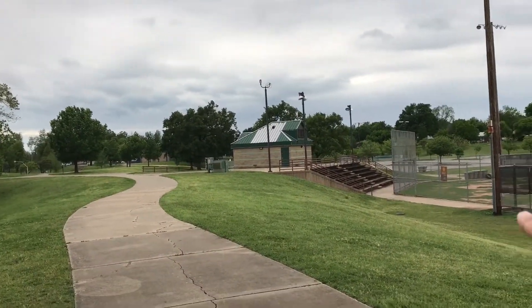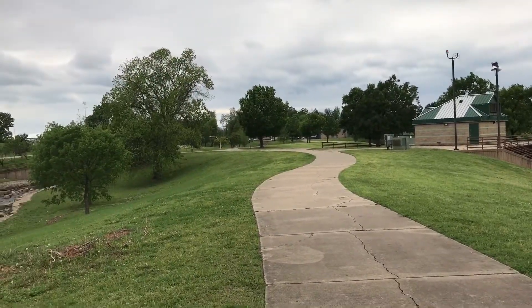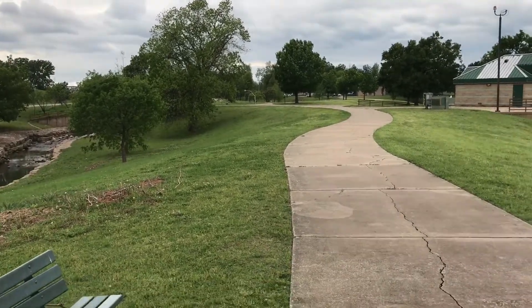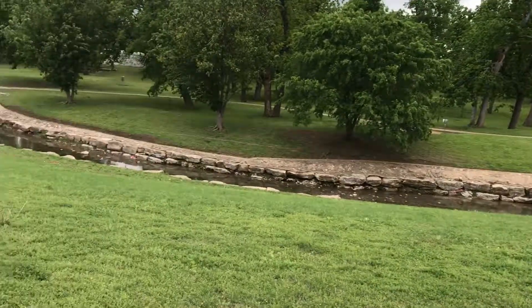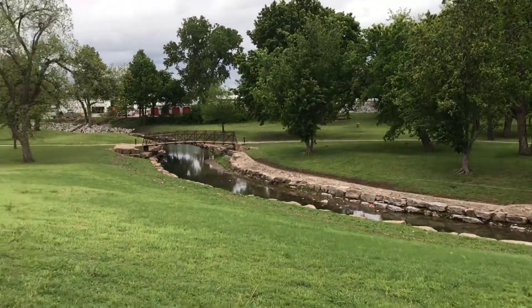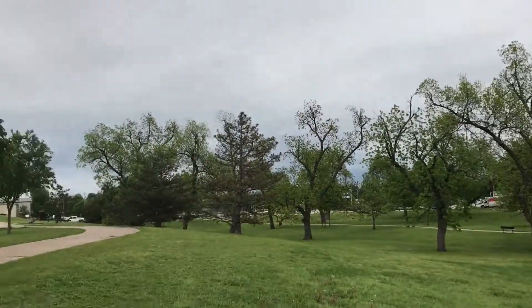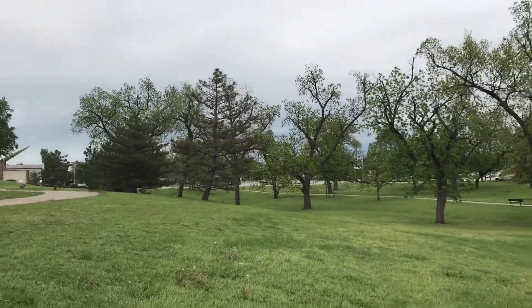I had to park down in there - you can't even see my car. You have to walk up there beside that building, and then this is a path that goes around the park. There are various benches and whatnot. I'm not going to walk around the entire park. There is a road there, but the road noise isn't super intrusive.